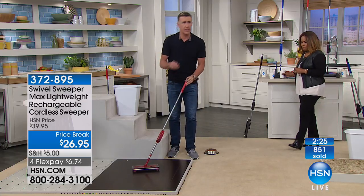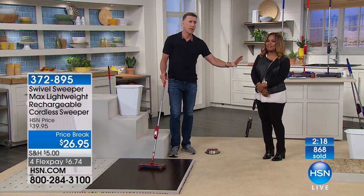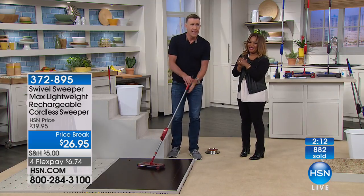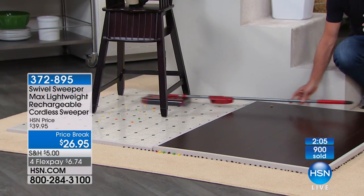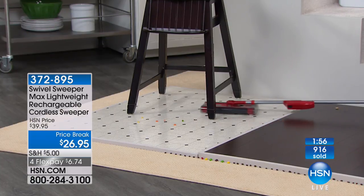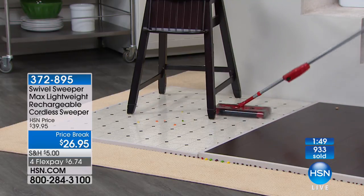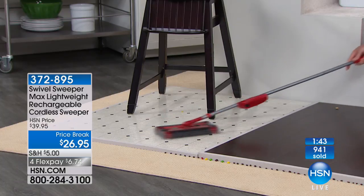Even underneath a high chair. The Swivel Sweeper Max has a lower profile than you'd believe — it will get underneath your bed. It's President's Day weekend, and if you're going to get a new mattress and be moving your bed, you'll be looking underneath. If you have to clean underneath your bed, this will get in and around your furniture. It is unbelievable.